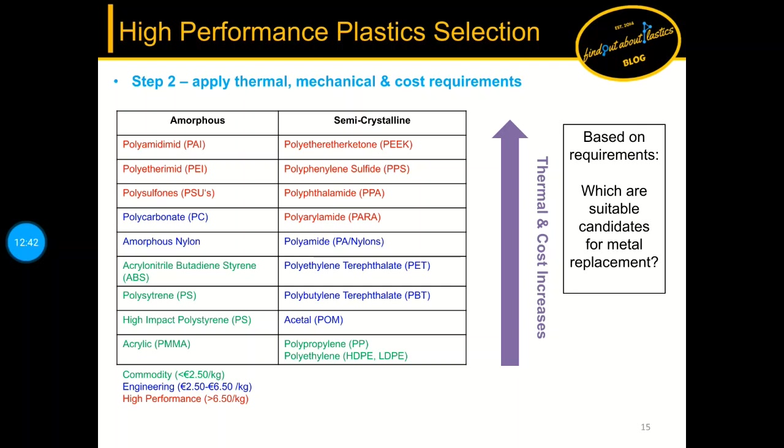Step 2: apply thermal, mechanical, and cost requirements. After selecting the base morphology, we apply further requirements to narrow down the selection. The same table now includes formal cost parameters: commodity plastics below 2.5 euros per kg, engineering plastics between 2.5 and 6.5 euros per kg, and high performance plastics above 6.5 euros per kg — important for part calculation. Glass transition temperatures also increase from bottom to top.